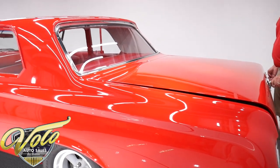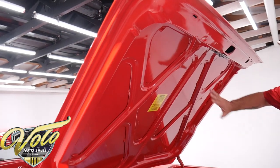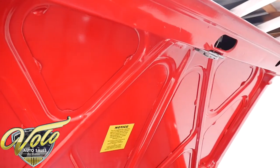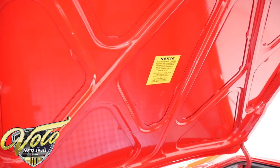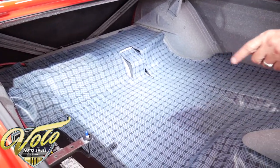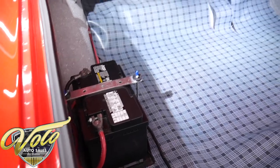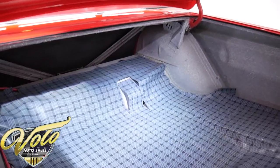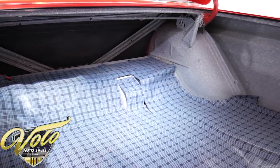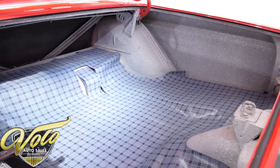We're going to take a look at an immaculate trunk compartment. Look at the paint under here — it is slick. The door jam is painted slick. Weather strip and trunk mat look brand new. The battery is relocated to the trunk and it's all bolted down properly. The metal is perfectly clean original metal with a very neatly applied gray and white spatter paint. Really nice clean trunk compartment.